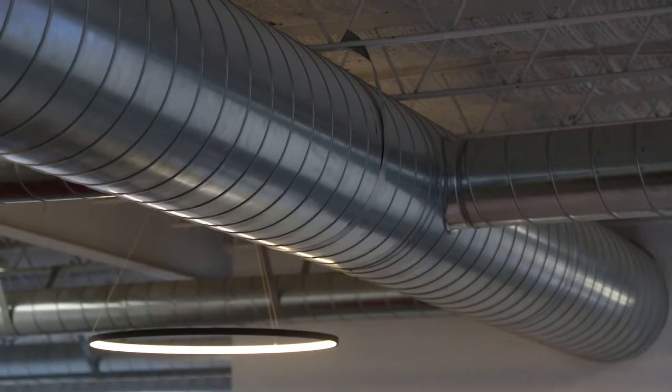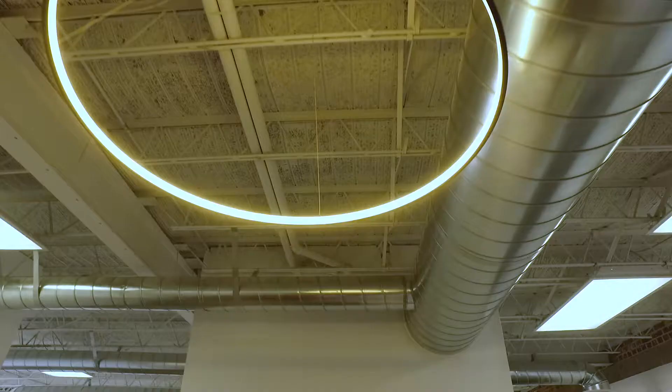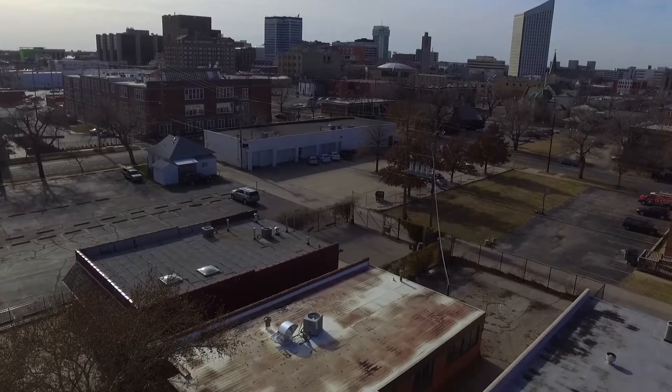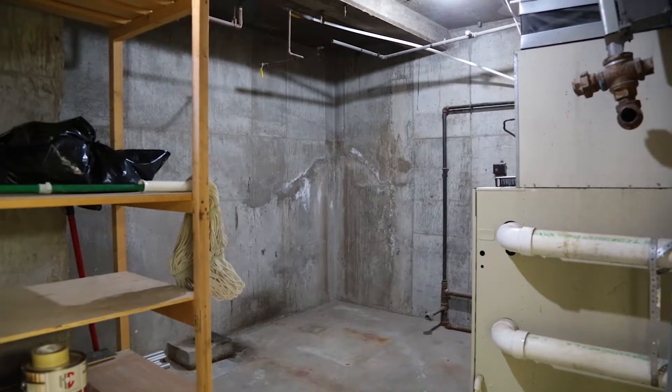This property has been remodeled to showcase exposed ductwork, sealed concrete floors, granite countertops, all LED lighting, and a stainless steel fridge and dishwasher. A new roof has also been installed. The 800 square foot basement is clean and bright and can be used as an expansive workspace or storage.